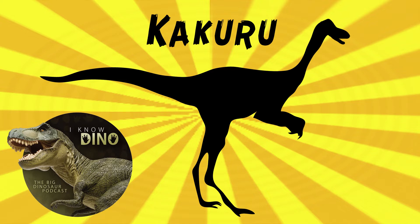Researchers think there are similarities to Avimimus in the tail, Microvenator and Ornitholestes in the tibia proportions, Coelurosaurs, and Silurus in form.